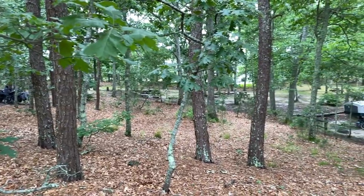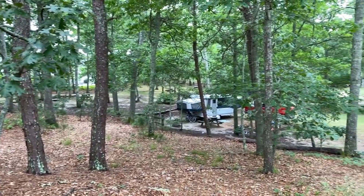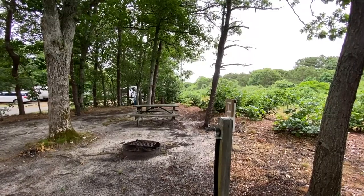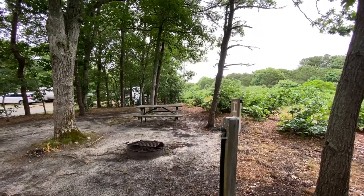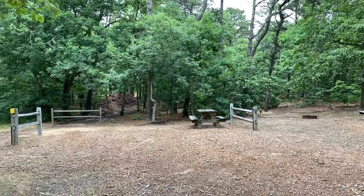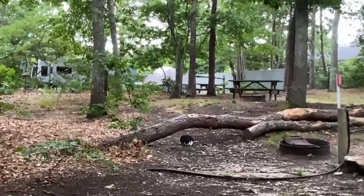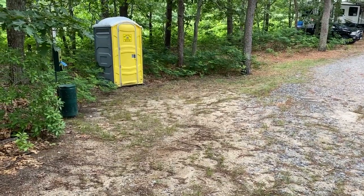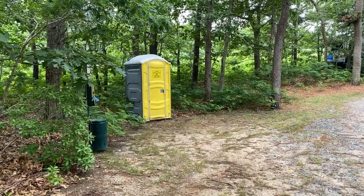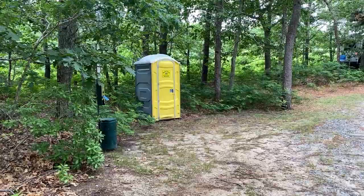There is a tent camping section where there are no sewer or electricity hookups. It's very nice and picturesque, but it is right next to the highway. In the very back of the park, there are more tent camping sites. In the back of the campground, there is one single outhouse, because there is no sewer service back here. These last couple of sites are designed for tent camping.